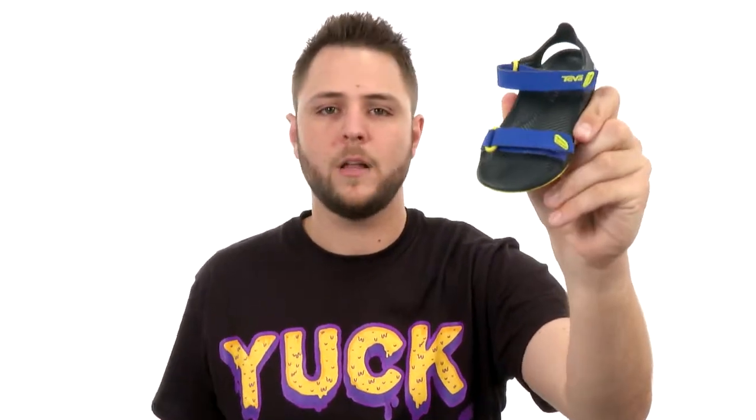Make sure you check it out — if for nothing else, it's called the Barracuda. What a cool name that is, and also a great pair of shoes. It's all in one — it's from Teva Kids.